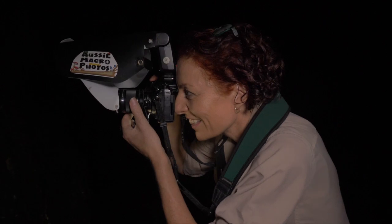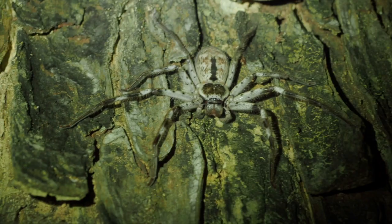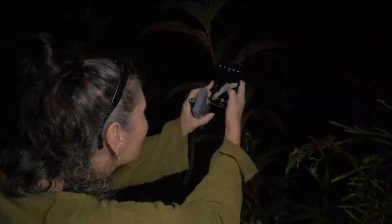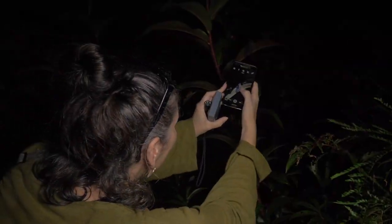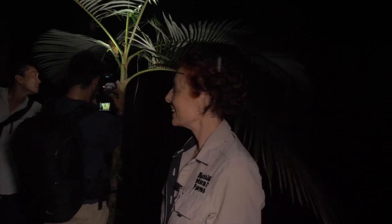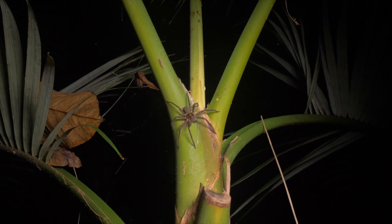We've been seeing a beautiful big huntsman spider on this tree lately. Oh, there she is. We've got a beautiful huntsman spider here — quite a decent size.